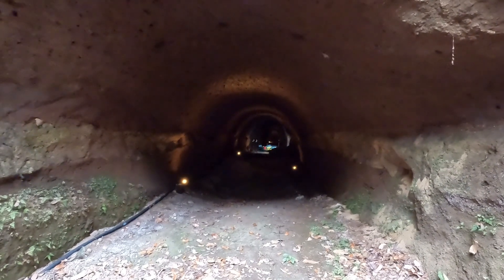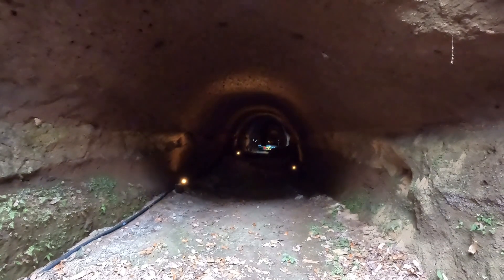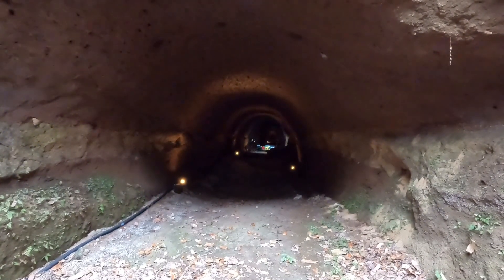This gives you a general idea of how the tunnels are here. There were a lot of places in Japan that were building their aircraft and war products underground during World War Two.